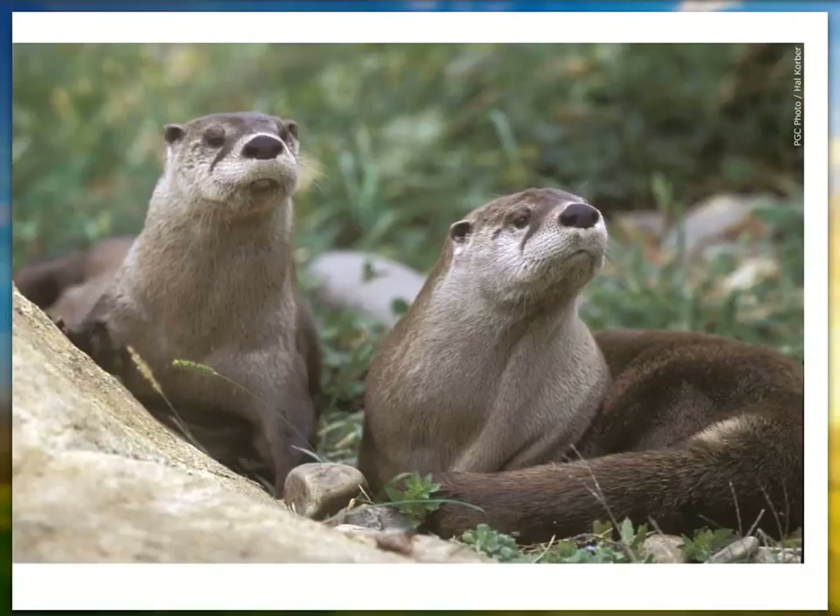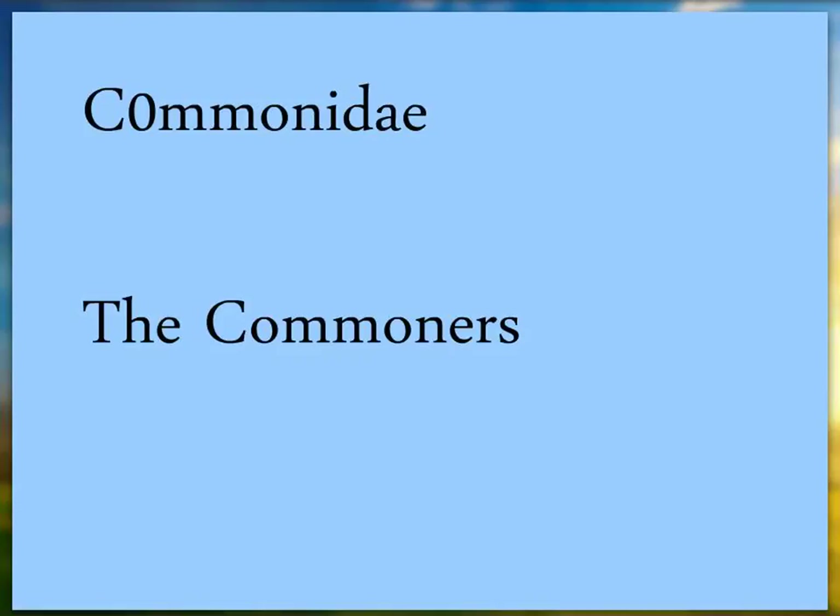Their big relative is the river otter. You won't find them associated with small streams, but you will find them with rivers, ponds, and lakes. Even though I'd call them common, I don't see them that often. You can often see them coming in and out of the water up on logs, and on ice and snow they leave trails because they like to slide — just like it looks on TV.